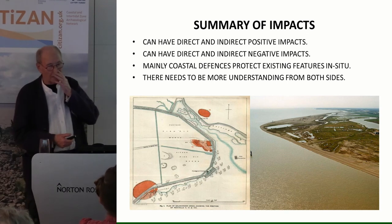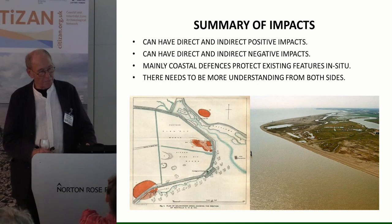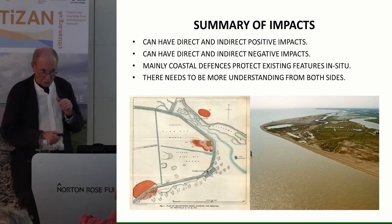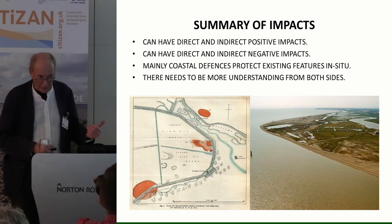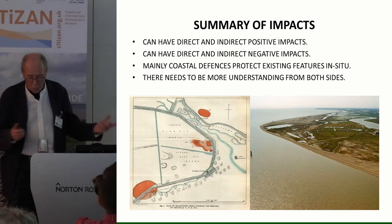In summary of impacts, coastal defences can have both direct and indirect positive and negative impacts on archaeology. Many coastal defences protect features in situ. Looking at Goldhanger Creek as an example: one red hill is protected in situ — good. One was dug right through and mainly destroyed — not so good. One is protected but because the sea wall is in place and it doesn't flood anymore, it's now a sailing club and housing estate.